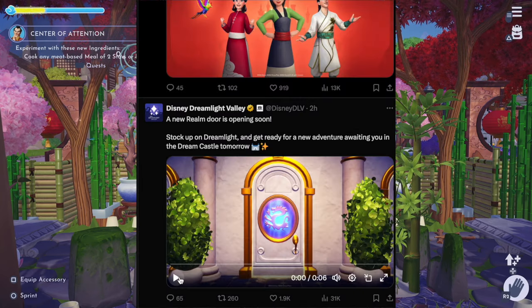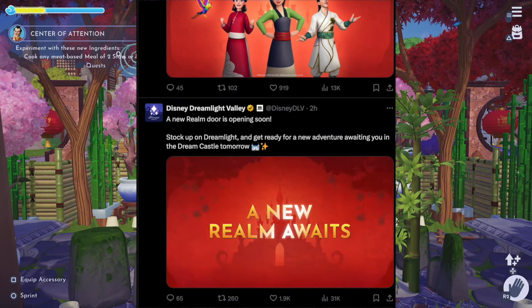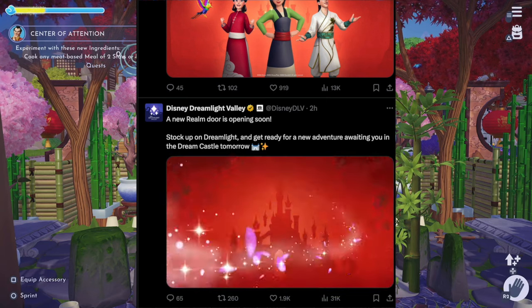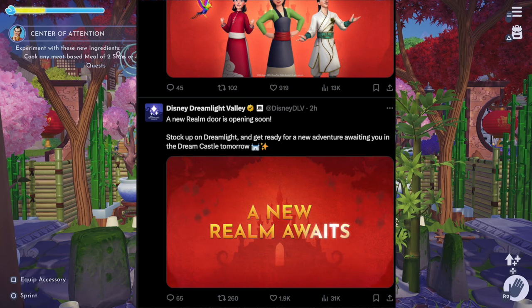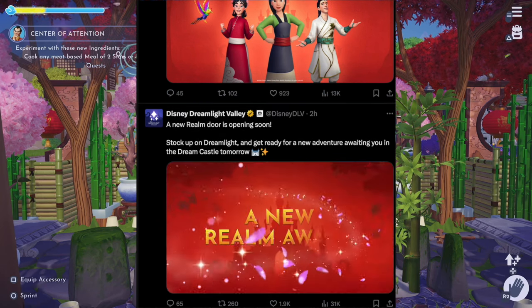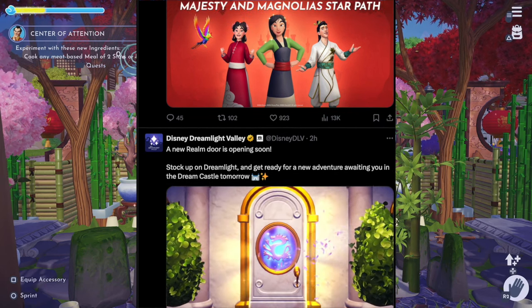So one of the first posts was a new Realm Door opening soon: stock up on Dream Light and get ready for a new adventure awaiting you in the Dream Castle tomorrow. Here we have the Mulan Realm Door, of course, with the dragon and the little Magnolias going across the screen, which says 'a new realm awaits,' which I'm super excited about.